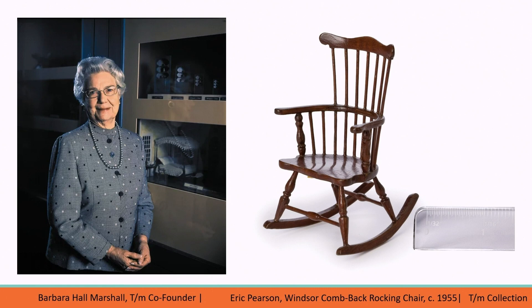Preeminent Kansas City collector Barbara Marshall was inspired by these projects. Her collecting was influenced by her experiences working in the art department at Hallmark and as a docent at the Nelson-Atkins. In the 1950s, Marshall discovered the shop of Eric Pearson in New York City and purchased her first piece by him, a Windsor Comeback Rocker. This is the first of over 280 works by Eric Pearson collected by Barbara Marshall, and his works were being collected and are still coveted by other collectors and miniature artists. Today, TM owns 351 works by Pearson.